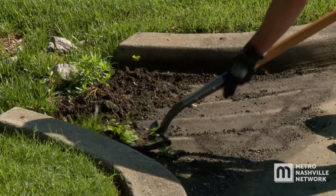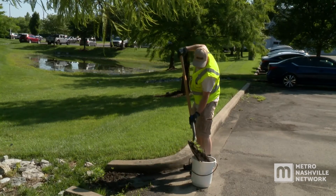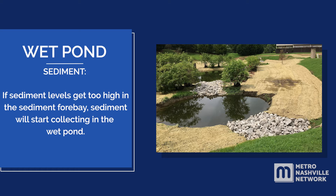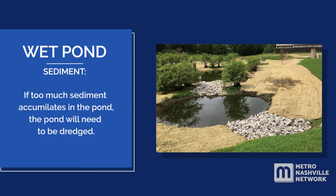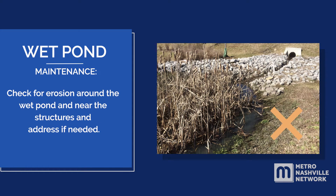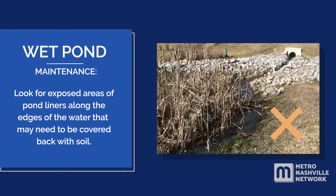After heavy rains, check the inlet and outlet for clogs and remove sediment and trash. During an annual inspection, measure sediment levels within the sediment forebay and remove if needed. If sediment levels get too high in the sediment forebay, sediment will start collecting in the wet pond. If too much sediment accumulates in the pond, the pond will need to be dredged. Remove small trees growing close to the structures or on the check dams. Check for erosion around the wet pond and near the structures, and look for exposed areas of pond liners along the edges of the water that may need to be covered back with soil.